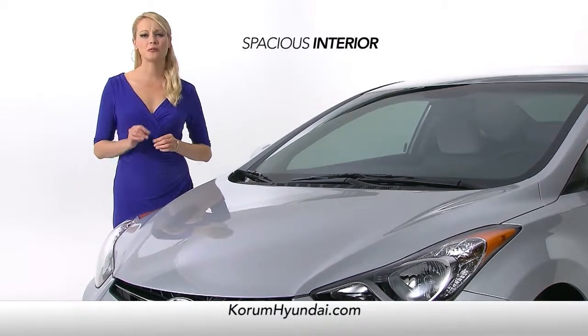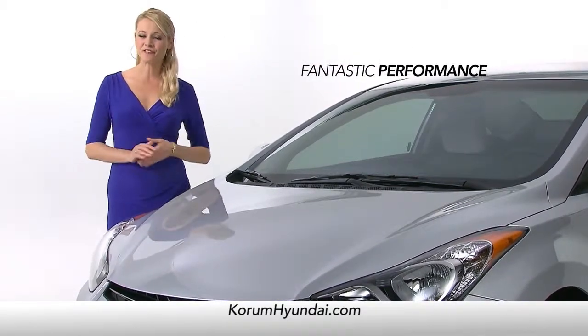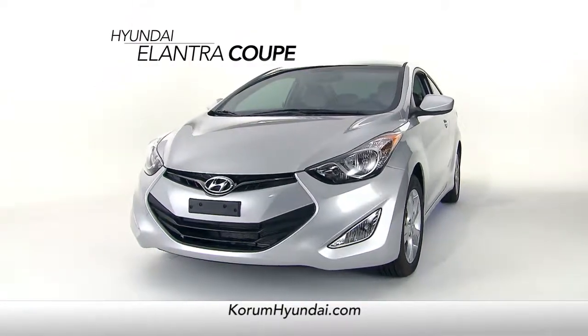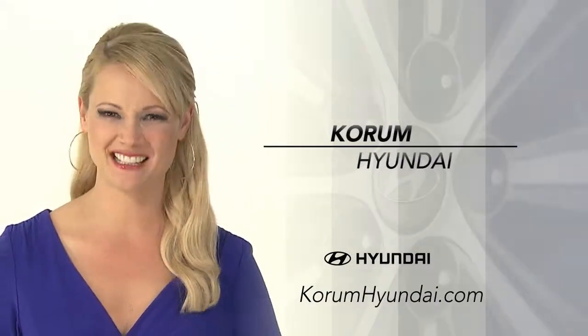The Elantra Coupe offers incredible styling, a supremely spacious interior, amazing features, and fantastic performance. Experience the Elantra Coupe for yourself — schedule a test drive of your very own at Korum Hyundai today.